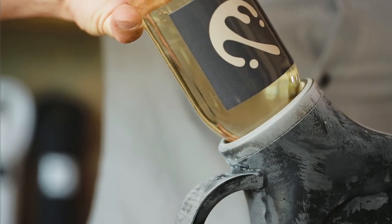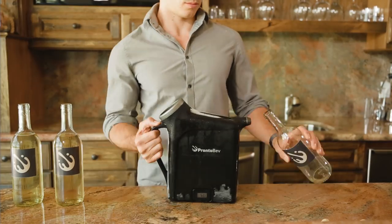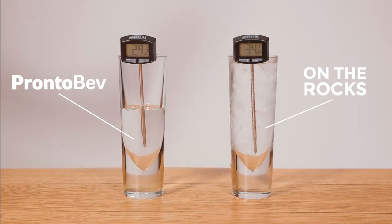ProntoBev is fast — and we mean really fast. ProntoBev chills a whole bottle of wine in less than 30 seconds. And because of its unique Pronto Gel, ProntoBev can cool your drink colder than ice.